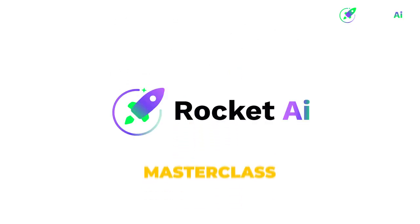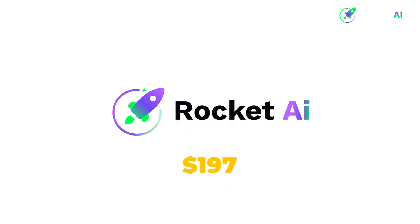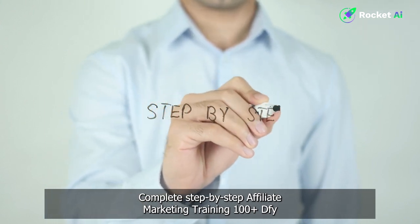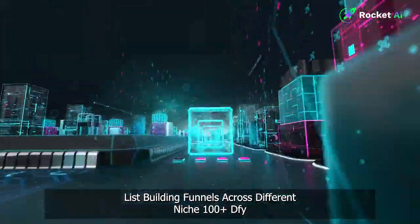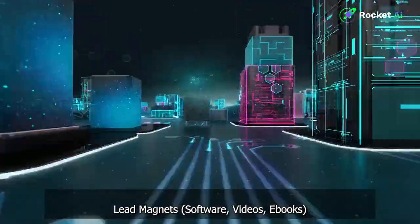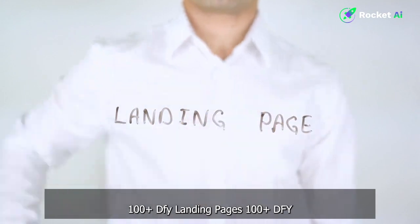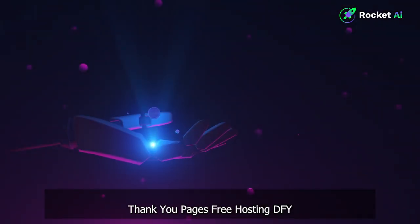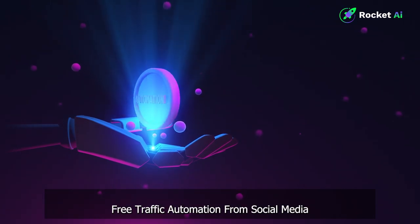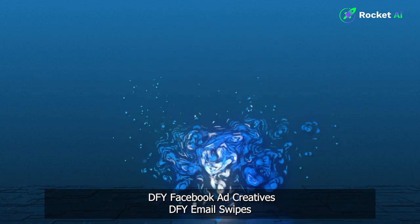Upgrade five: Affiliate Marketing Masterclass, worth $197 in actual value. Complete step-by-step affiliate marketing training. 100+ done-for-you list-building funnels across different niches. 100+ done-for-you lead magnets — software, videos, and e-books. 100+ done-for-you landing pages. 100+ done-for-you thank you pages. Free hosting. Done-for-you free traffic automation from social media. Done-for-you Facebook ad creatives. Done-for-you email swipes.